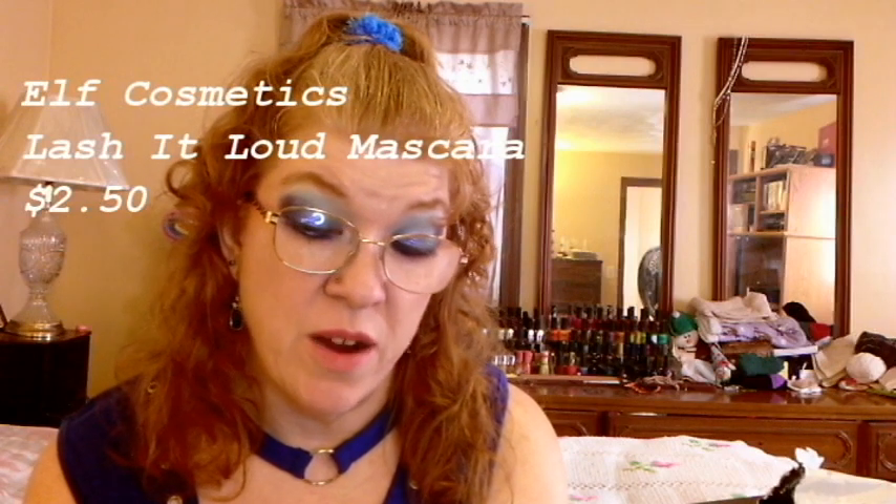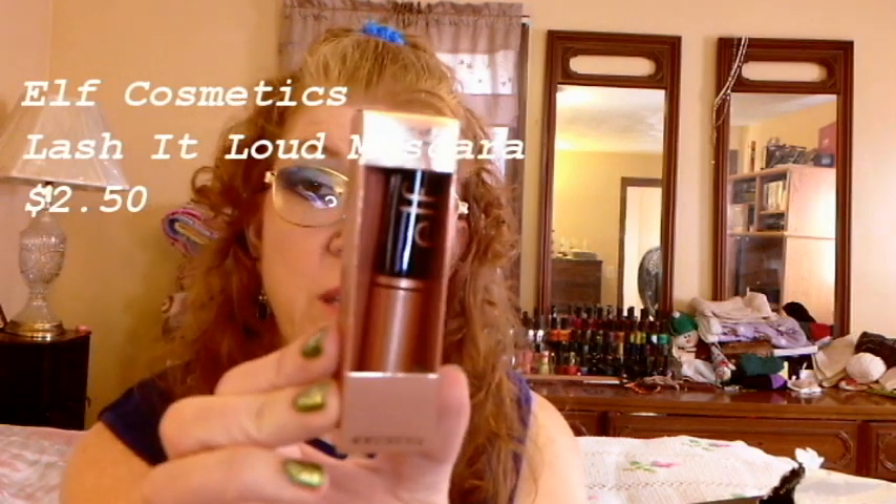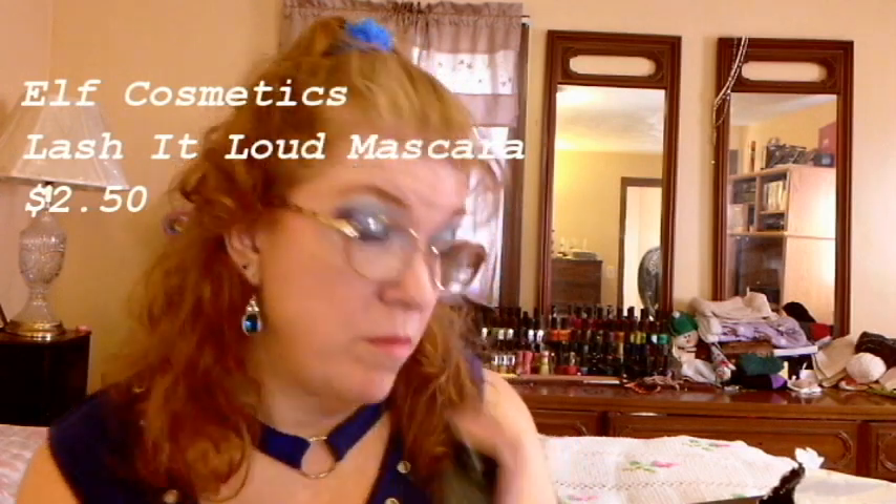The notes are: the top note is Fresh Ozone, Aloe Vera, and Radiant Rose. The mid note is Dewy Lilac Blossoms. The base note is Water Lily, Water Musk, and Sandalwood. Then I got the Elf Lash It Loud Volumizing Mascara — it's just a mini mascara.